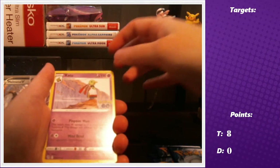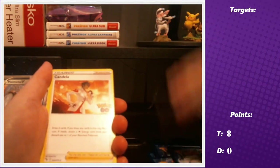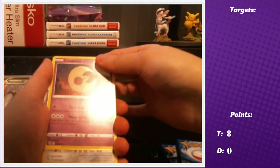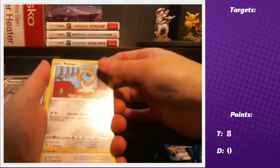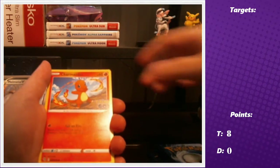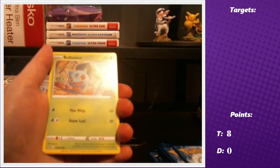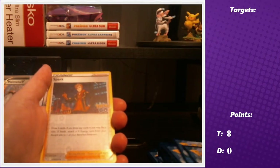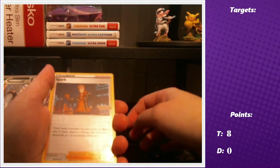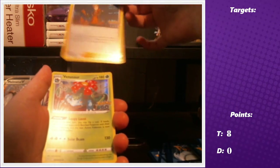Danielle's pack three: fighting energy, Xatu, Candela — interesting name — Lunatone, Meltan, Bayleef, Charmander, Aipom, Bulbasaur, Spark reverse — who names a kid Spark? — and a hollow Venusaur.